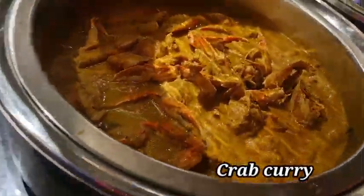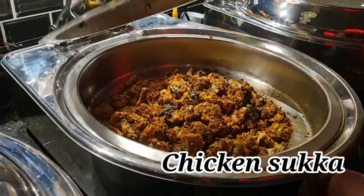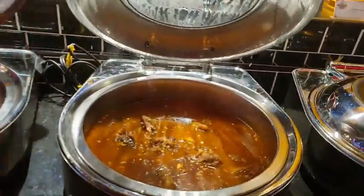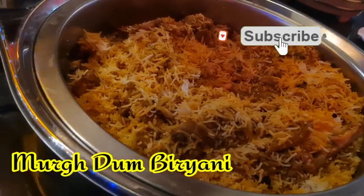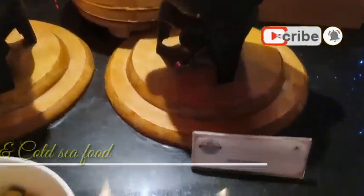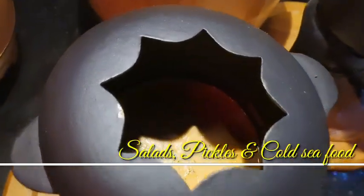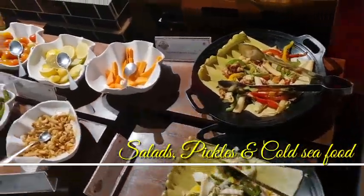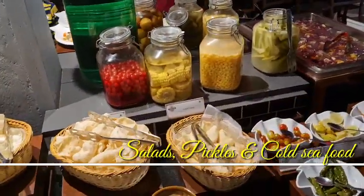The non-veg main courses included crab curry, Thai red fish curry, chicken sukka, egg chili wet, chicken fried rice, salad pickles, and cold seafood. There was a huge variety. People who really like salads — please go and check this place out. There are a huge number of varieties to eat.